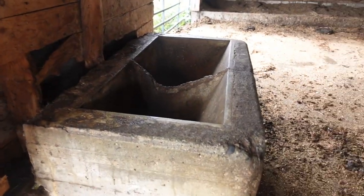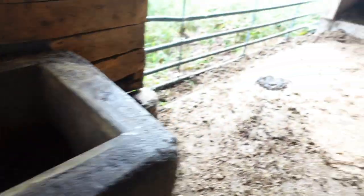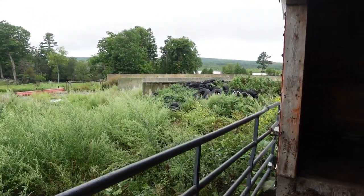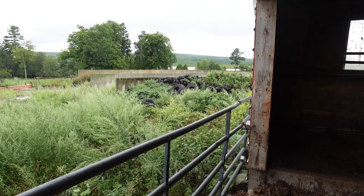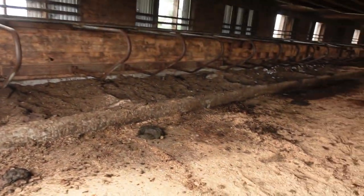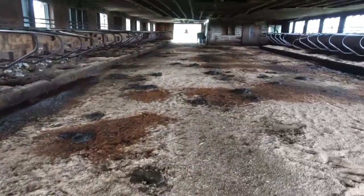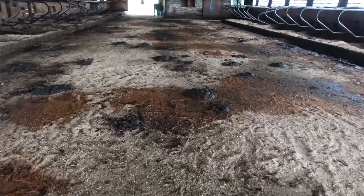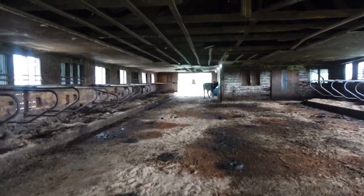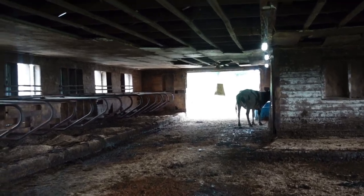Here we have an old water trough made of concrete, and this is where we stick their mineral blocks. Out there we have our bunk silos which are overgrown because they're not used, and our pile of tires that we used to use to cover the silage pile. We're going to put some chips in the stalls because the stalls are extremely low. My boss cleaned out last night and you would not know it because our cows are very messy. And that thing hanging on the door over there is a fly dust bag.